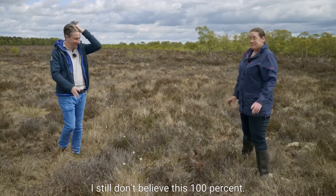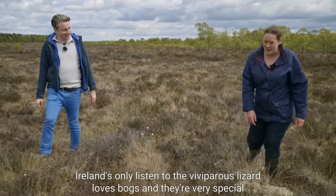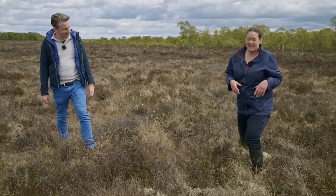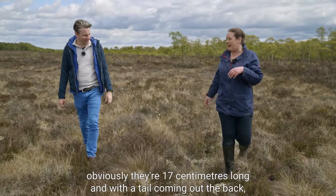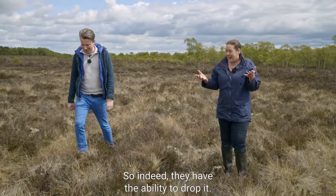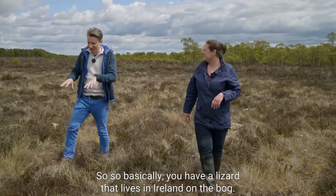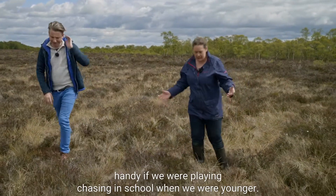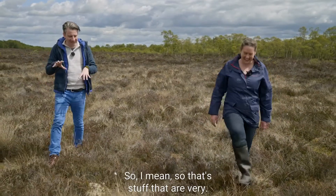I have heard a rumor that there is a lizard in Ireland — I still don't believe this 100%! Ireland's only lizard, the viviparous lizard, loves bogs. Their very special feature is their ability to drop their tail. They're 17 centimeters long and with a tail predators are going to want to grab, so they have the ability to drop it and keep going.